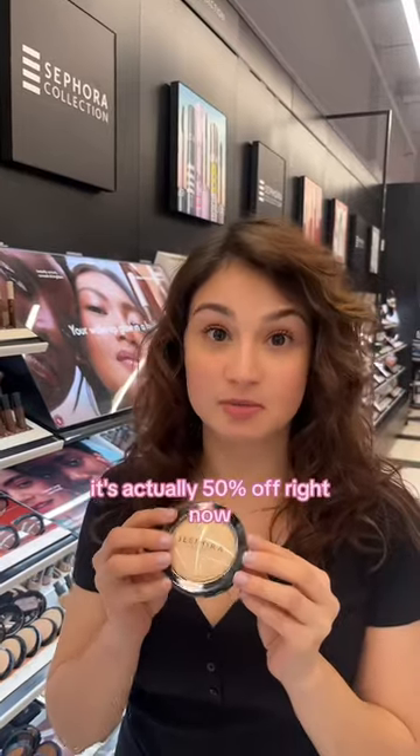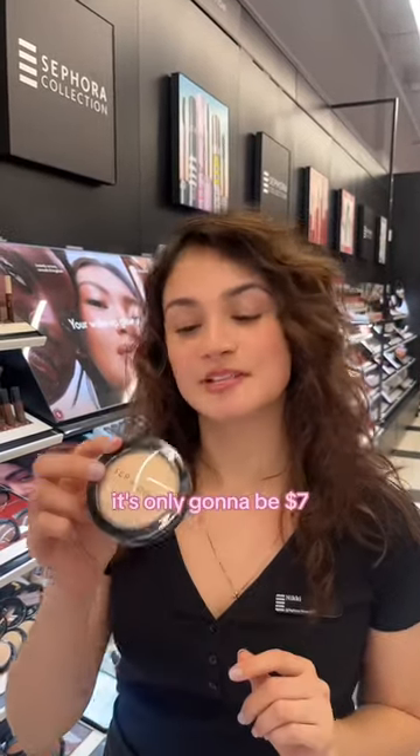Nikki, what would you recommend for the Sephora sale? For the Sephora sale, I recommend the Sephora Micro Smooth Powder. It's actually 50% off right now, and with the 30% off Sephora Collection, it's only going to be $7.